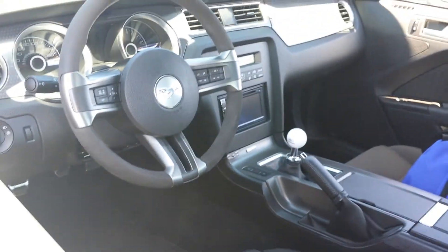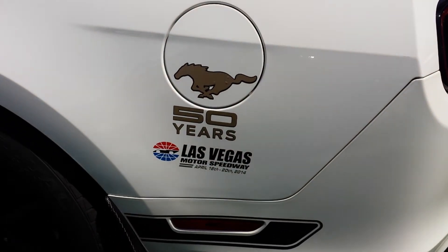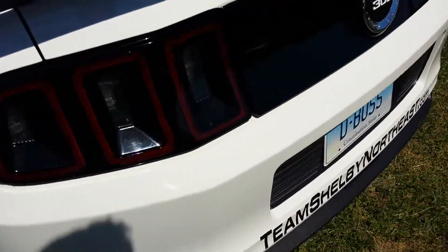It's pretty stock in there. Of course, Recaros. It's at Las Vegas Motor Speedway — 50 years of Mustang.